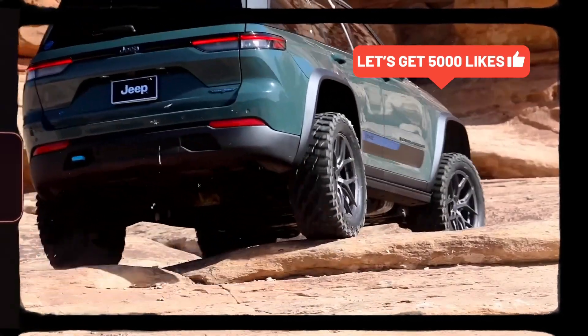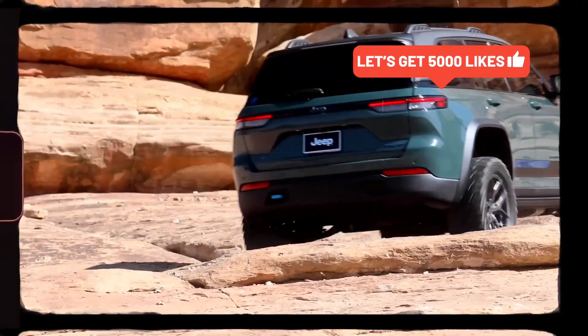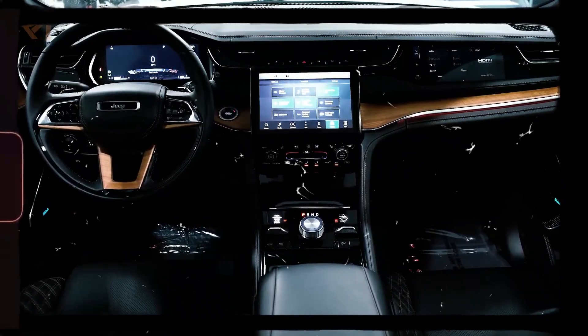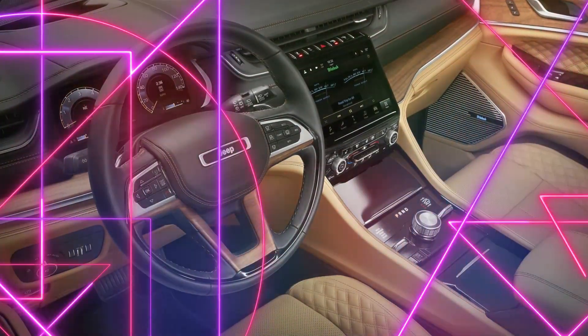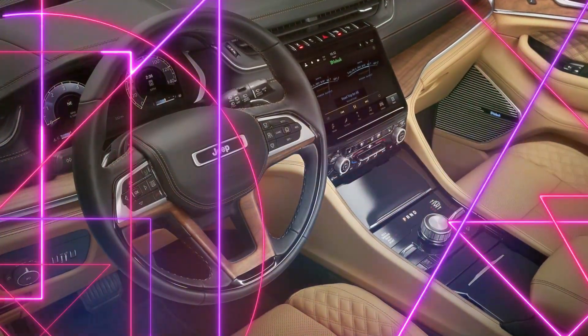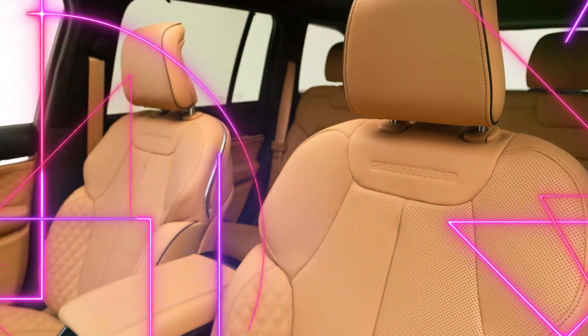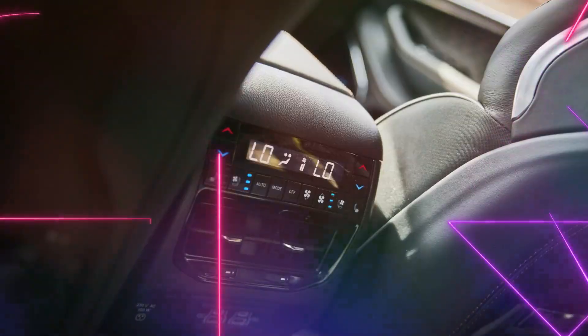Electrified powertrain. The heart of the Grand Cherokee 4Ze is its advanced plug-in hybrid powertrain. With a combination of a gasoline engine and electric motors, it offers both impressive fuel efficiency and exhilarating performance. Experience the instant torque and seamless power delivery as you navigate both city streets and off-road trails.